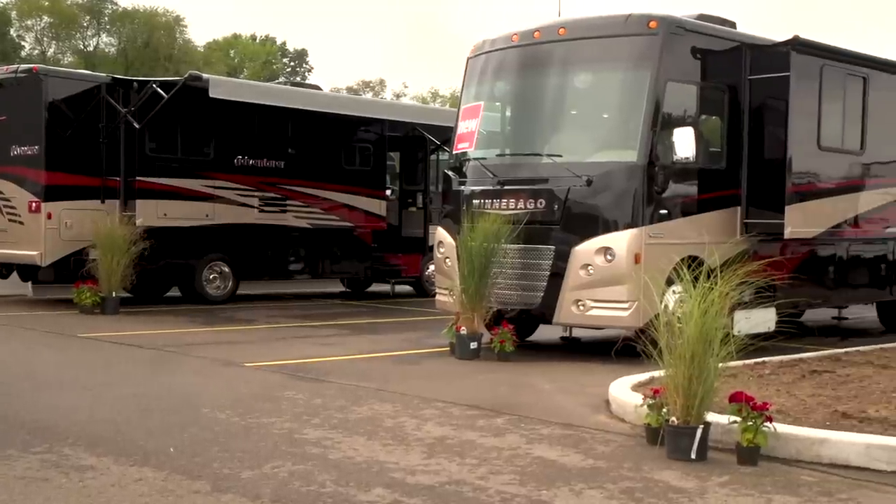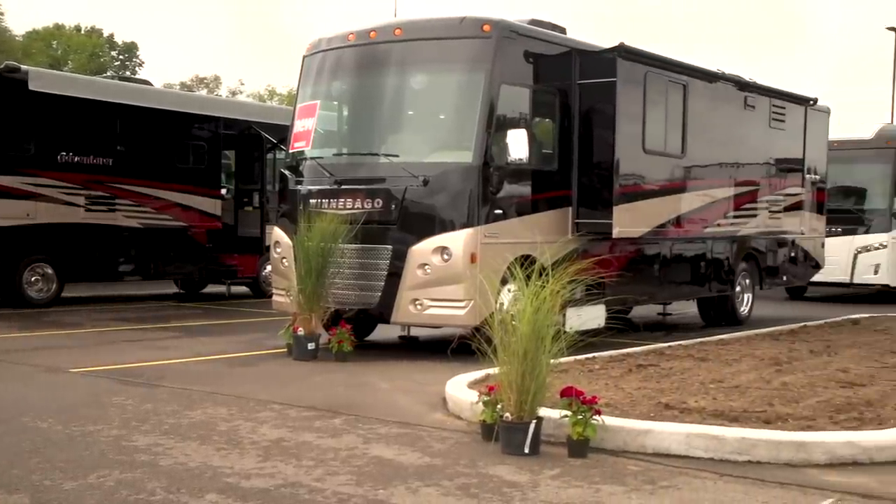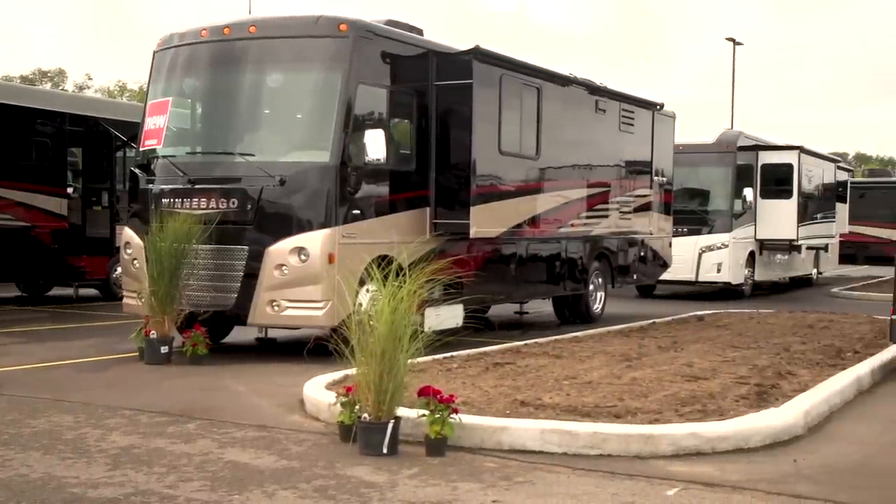There's so much to talk about at Winnebago, but we don't want to just talk about it — we want to see it and showcase it. I'm going to go see the Micro Mini fifth wheel, and I'm going back to the Vita and Porto. We'll see you later.